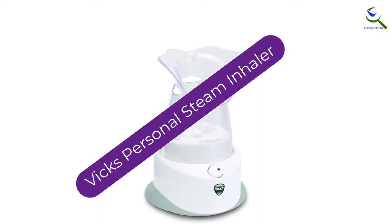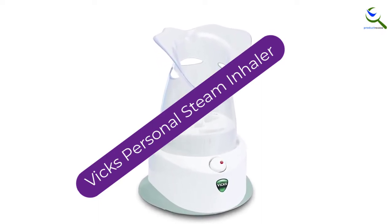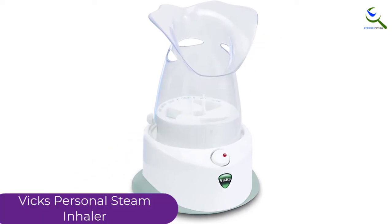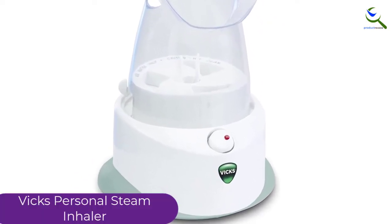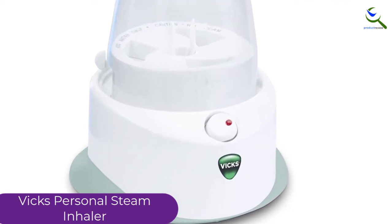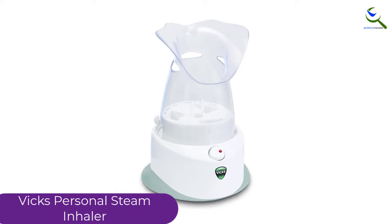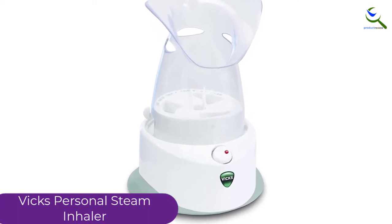At number 2, we have the Vicks Personal Steam Inhaler. This is a larger and more advanced model of Vicks inhaler that works as an inhaler or humidifier. This inhaler targets the major respiratory system starting from the nose and chest to relieve cough, flu, colds, congestion, and even improving breathability.